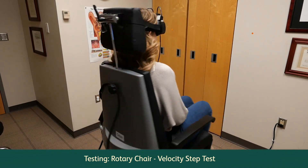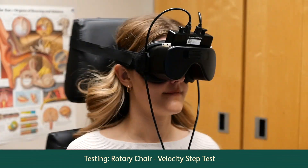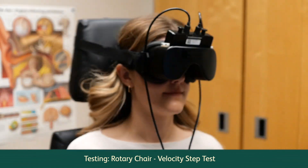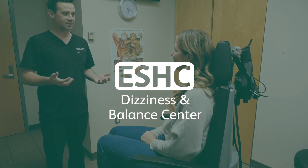The final rotary chair test is velocity step testing. The chair will start to spin in one direction. After one minute, the chair stops spinning and your eye response will be recorded. This test collects valuable information on the overall health of your vestibular system. After your visit, your audiologist will write up a comprehensive report summarizing the findings of the overall health of your inner ear balance system.